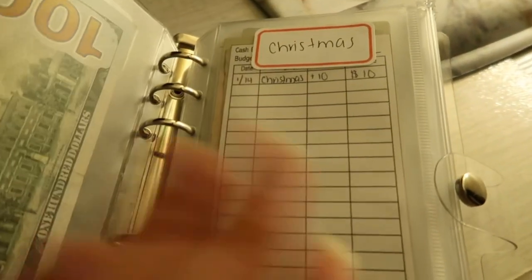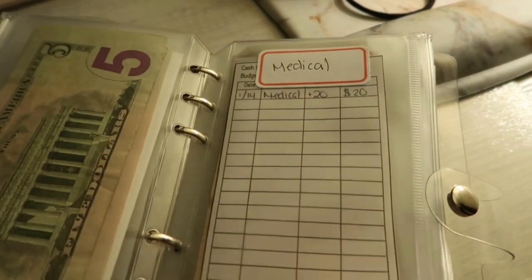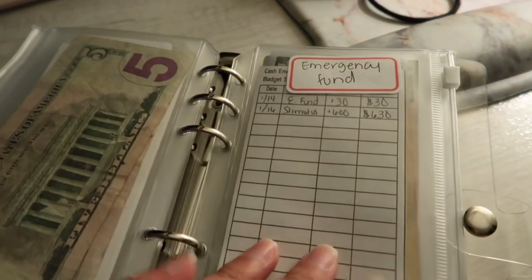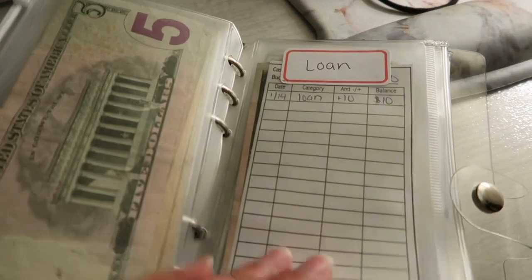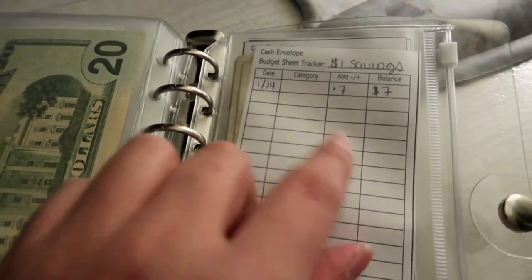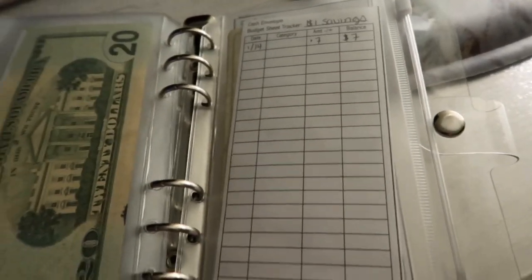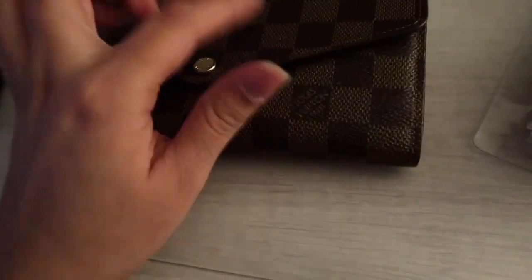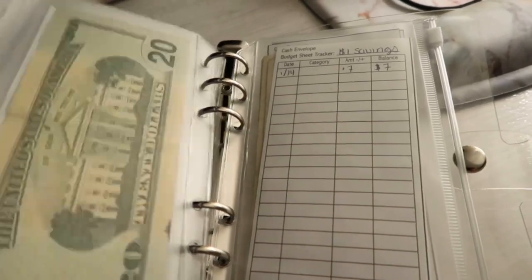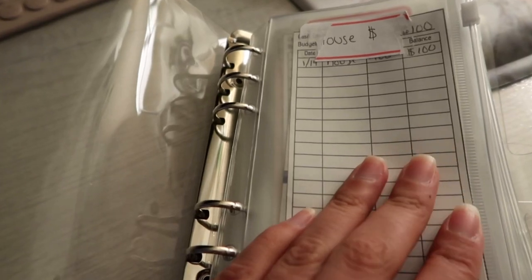I have one for house, Christmas — these are sinking funds, by the way — car emergency, medical, pets, savings, emergency fund, loan, and utilities. And this is just the dollar savings challenge that I'm doing. So every time I stuff my envelopes, if there are any dollars in these cash envelopes, I'm just going to transfer them into here. At the end of the year I'm going to see what I have left. This is what I did for the very first check I got for 2021.